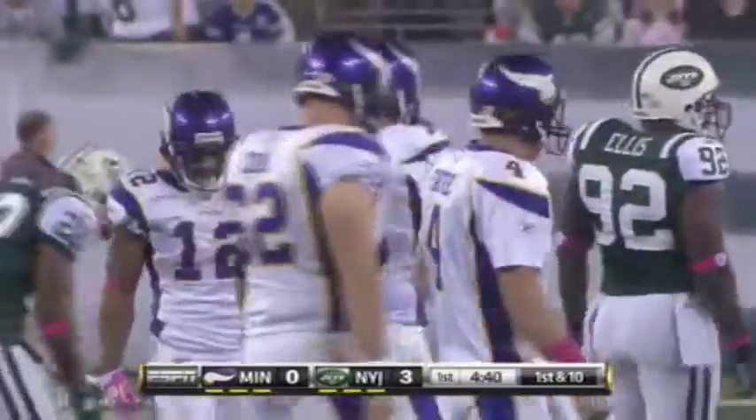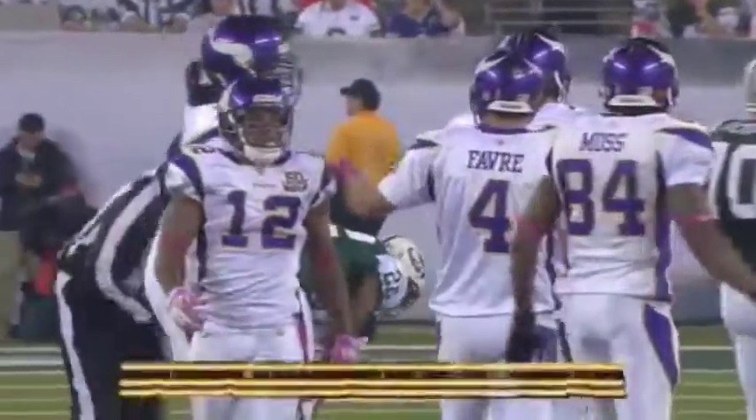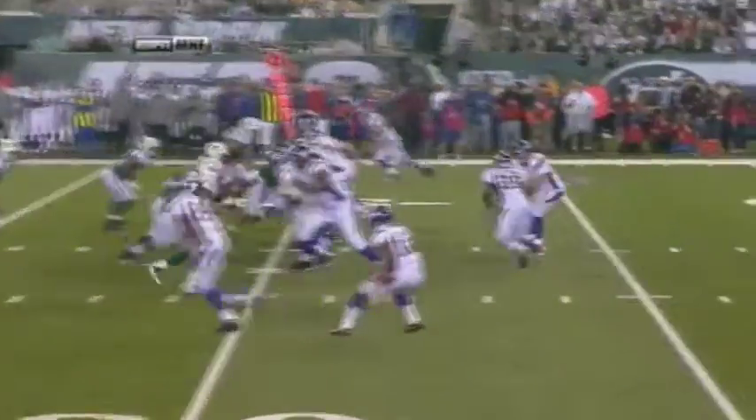A gain of 19 and a first down, and the speed of Harvin is evident there. Rodney Poole makes a terrific play as you'll see — Percy Harvin off the quick inside fake.